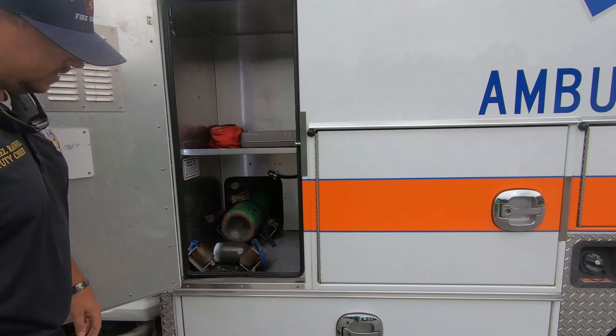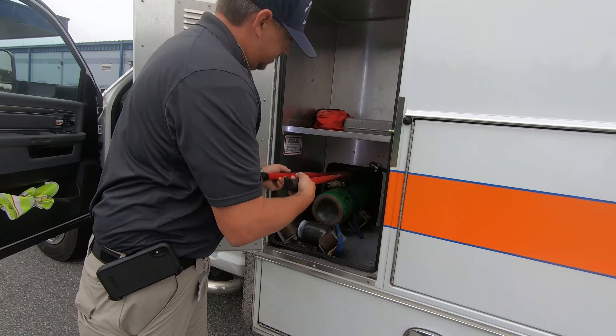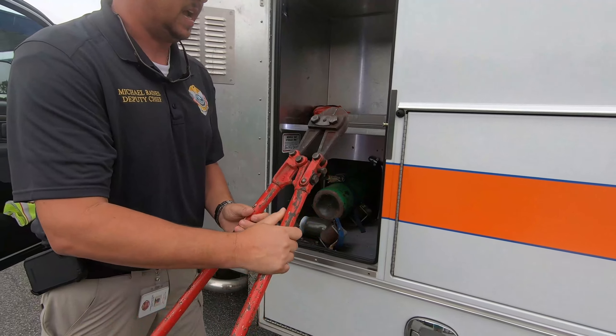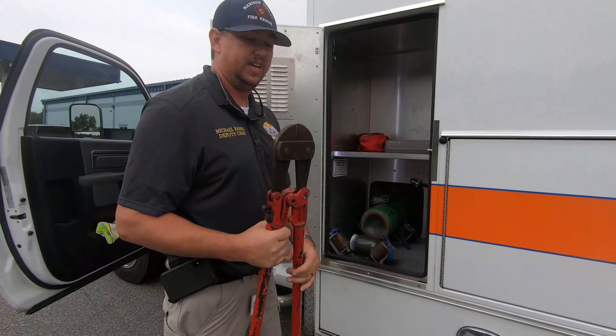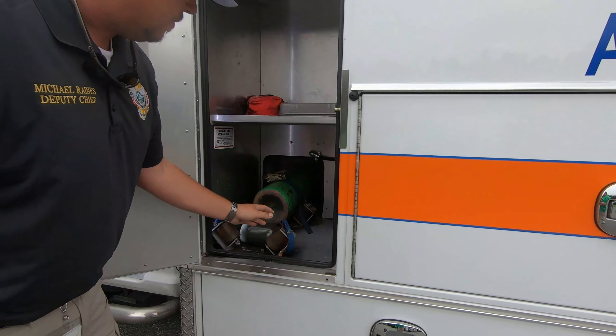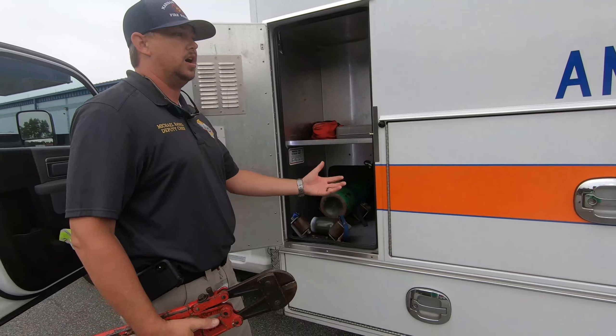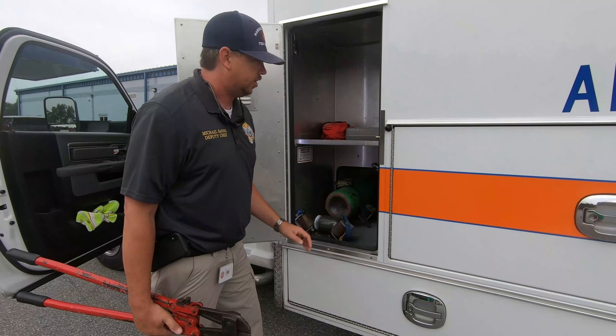In this compartment, as you see, we have some bolt cutters — kind of like the firefighters — in case we have to go into somewhere that's locked. We can cut locks off gates and things like that. This is the compartment that mainly holds our O2 tank, which carries our oxygen. So if we have to give you oxygen in the back of the truck, that's where it's coming from.